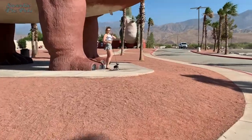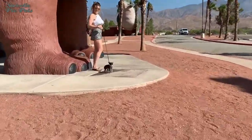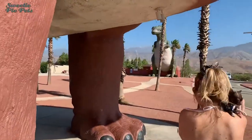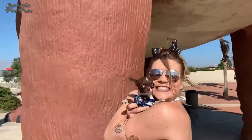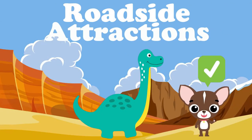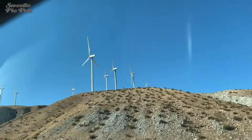Our first stop: a roadside attraction featuring two life-size dinosaurs. Well, at least I think they're life-size. Is it dog friendly? Yes, but Margo was not too impressed.